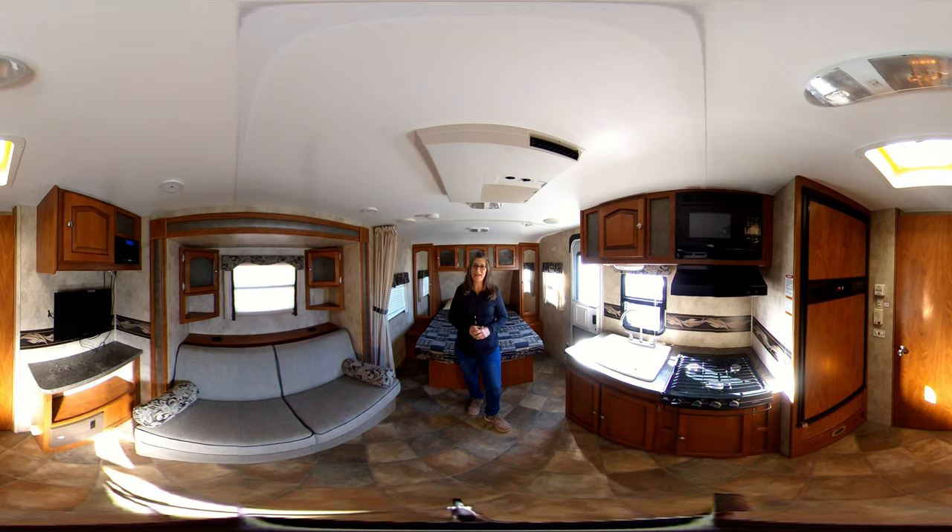This is a gently loved trade-in that we just received. I'm highly impressed with how well it was taken care of. This is a 2013 Keystone Passport, model number 199ML. This cute little unit has a bed up front and a sofa that lays down to accommodate additional guests. It's very lightweight and easy to tow. I hope you'll come down and take an additional look, but I'm going to point out a few things to share with you today.